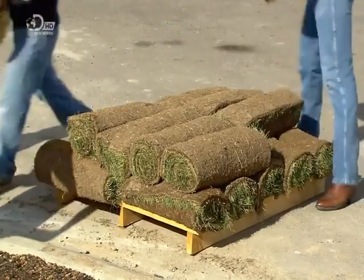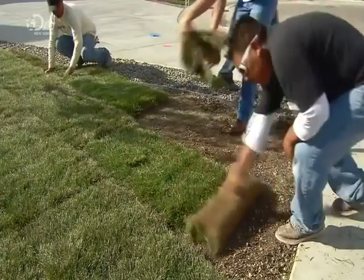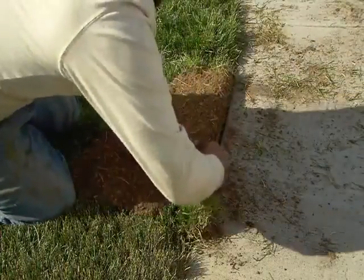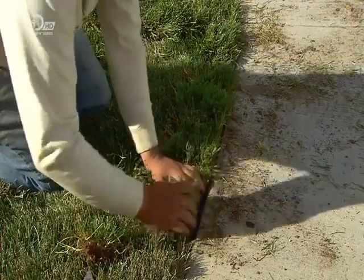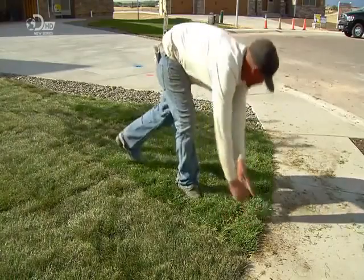If you haven't got time to sit around watching the grass grow, then with commercially cultivated turf, there's no need. Upon delivery, workers simply unroll it and trim it. It's like laying a carpet — and in fact, it is a living carpet. With regular watering, it will start to put down its own roots. It should take about three weeks to become established, and then it's time to dust down the lawnmower.